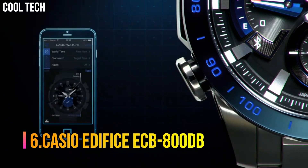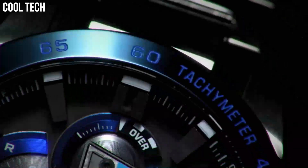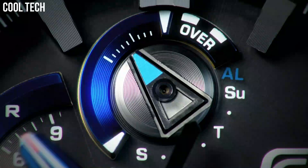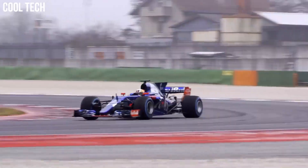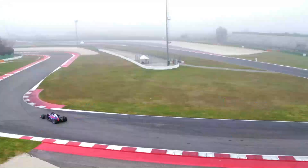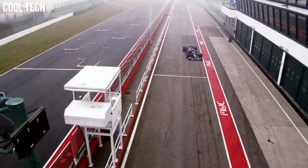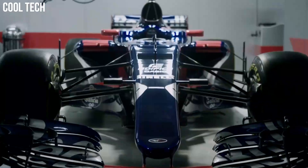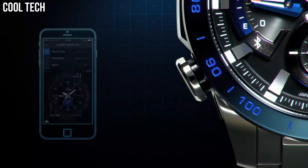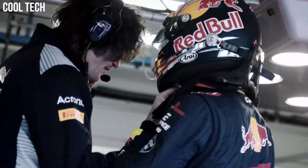Number 6. Casio Edifice ECB-800DB. Smartphone link, Tough Solar, 3D dial, bold design, 200 lap memory, full auto calendar, super illuminator, 100 meter water resistance, world time, daily alarm, stopwatch, best lap indicator, countdown timer. Brilliant light from a high luminosity LED affords dramatically improved visibility in the dark.